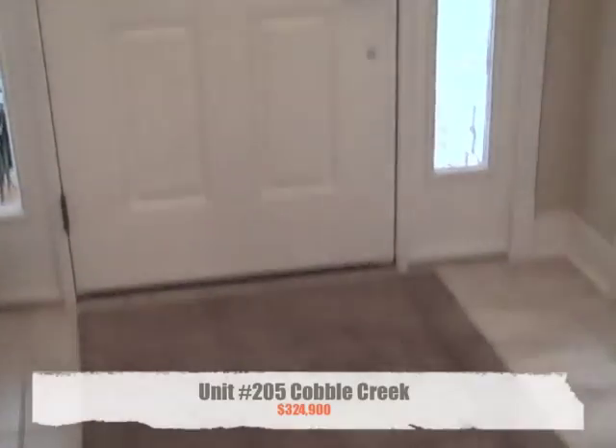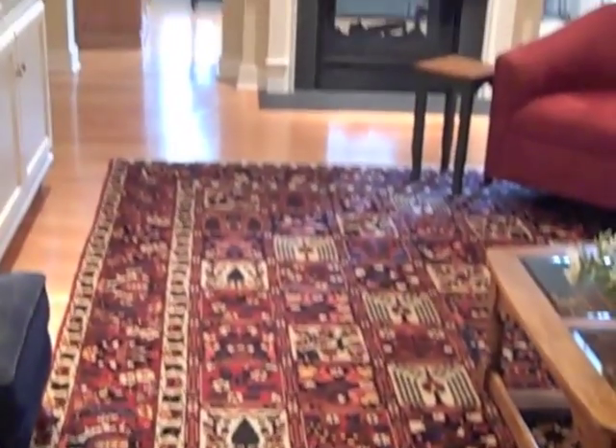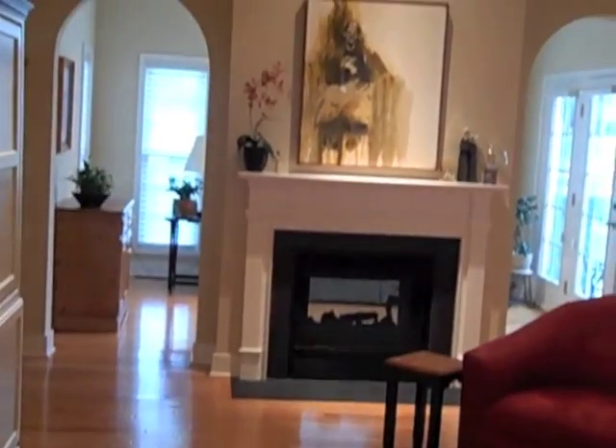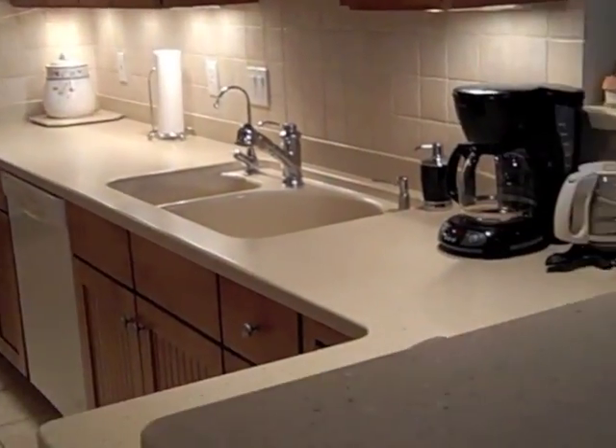Located in Cobble Creek Manor 2, unit number 205 is currently listed for sale with Larry Walker of Kissinger Bigatelle and Brouwer Realtors, and is priced at $324,900. It features two bedrooms, two and a half baths, and a two-car garage. This particular unit is an excellent representation of what you might find here in Cobble Creek.